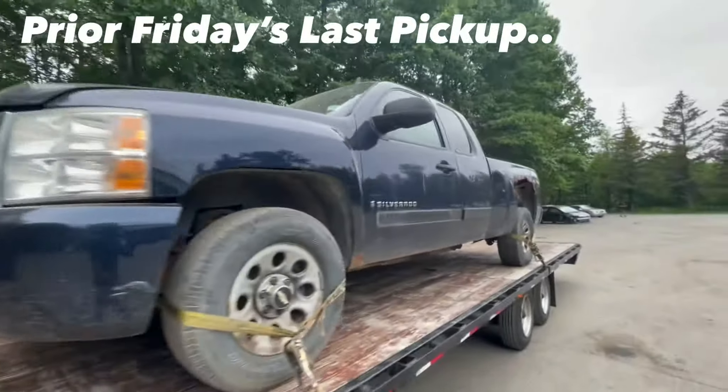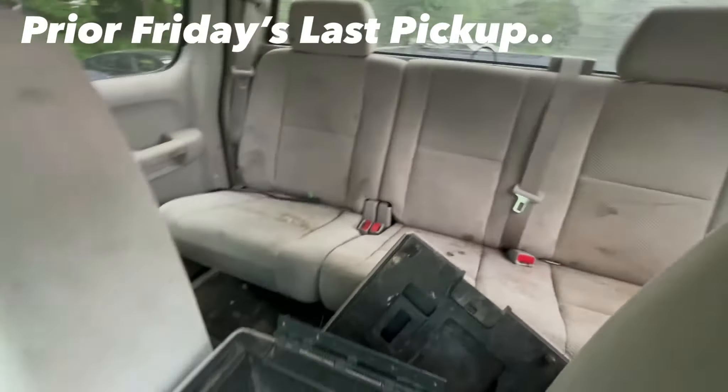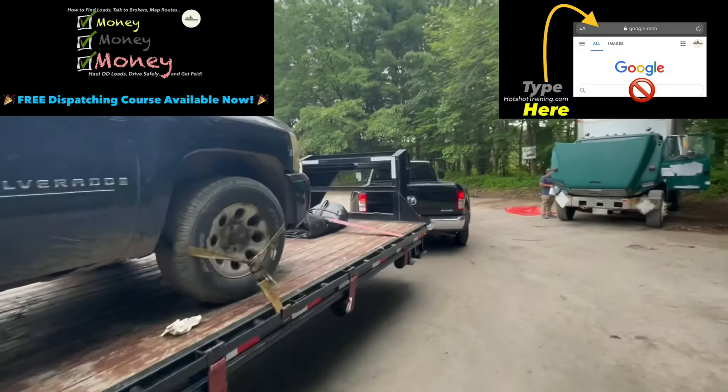Rusted out fenders, broken grill - you name it. The inside though - wait till you see this - the inside is lovely. Isn't she lovely? Wouldn't you want to strap your kids in here with a baby seat? So this is an '07 Silverado. The best thing about this is it's paying about $220 bucks. I picked it up seven minutes away from where I just dropped off in Albany, New York, and I'm bringing it home for the weekend. It's Friday, and then Monday morning this drops about 30 minutes from my house. Self-dispatching baby - always thinking ahead.